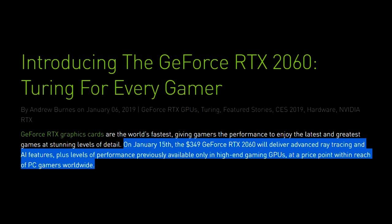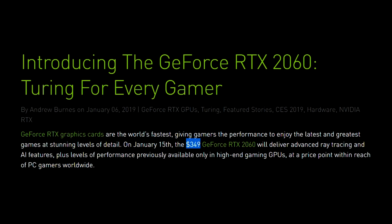On January the 15th, the $349 GeForce RTX 2060 will deliver advanced ray tracing and AI features, plus levels of performance previously available only in high-end gaming GPUs, at a price point within reach of PC gamers worldwide. $349 — a price point within reach of PC gamers.